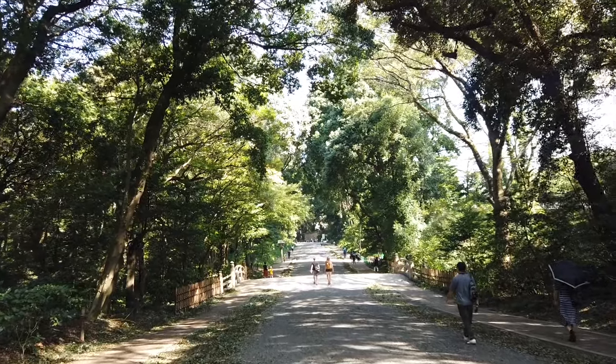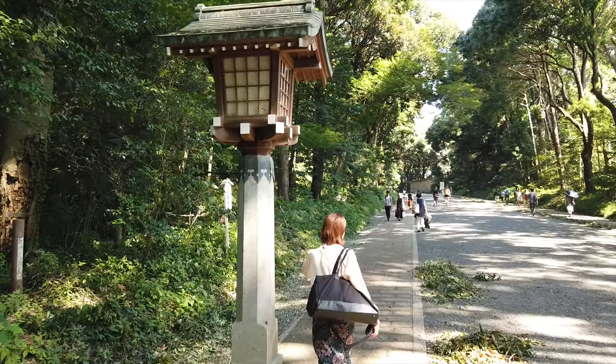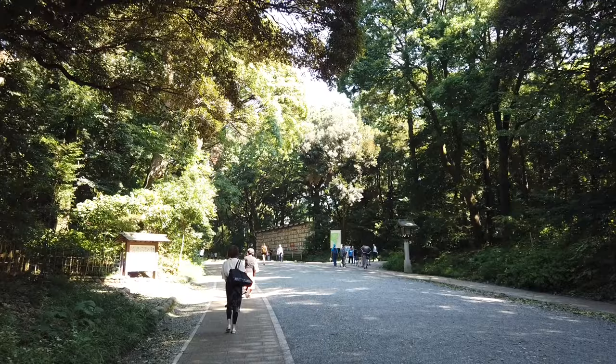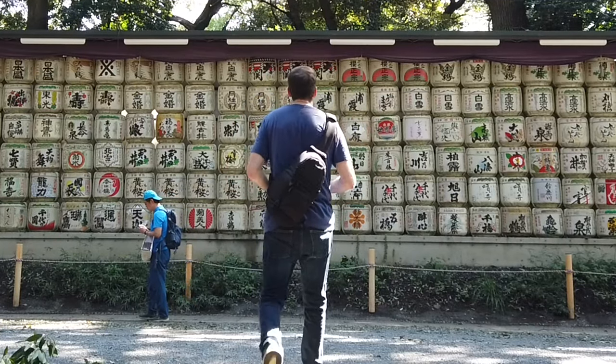Hey, so if you guys are in Harajuku, I recommend this place, the Meiji Shrine Park. Tucked away in one of the busiest districts in one of the most crowded cities in the world, Meiji Jingu is a Shinto Shrine and Forest covering an area of 170 acres.